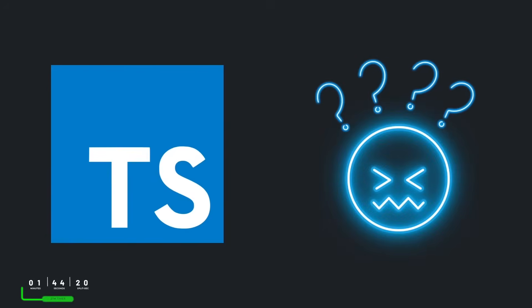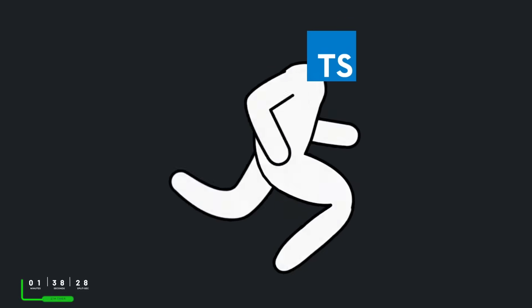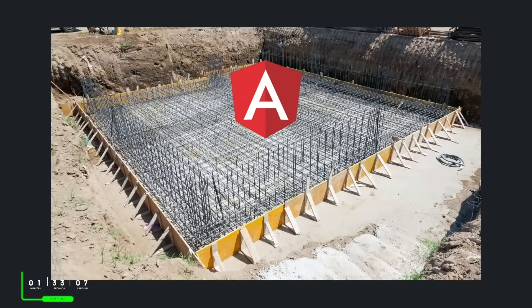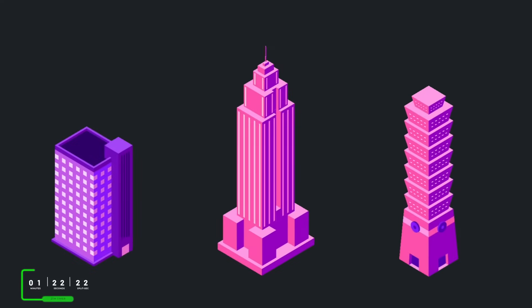Now, I know some of you may be scratching your head on the meaning of a TypeScript-based framework. TypeScript is a superset of JavaScript — it allows us to improve our productivity and drop those runtime errors significantly. A framework is a platform that provides a foundation for developing software applications, giving us the building blocks of a working application and letting us build from there as far and high as we want to go.